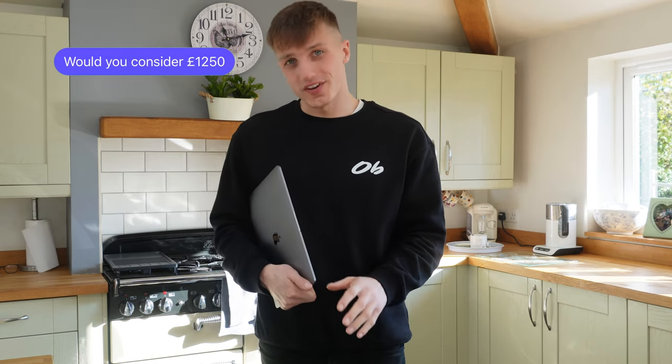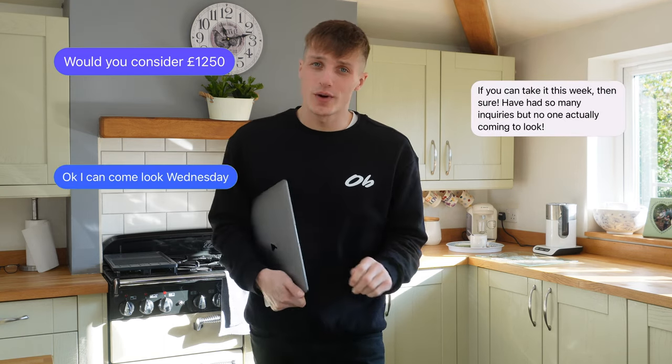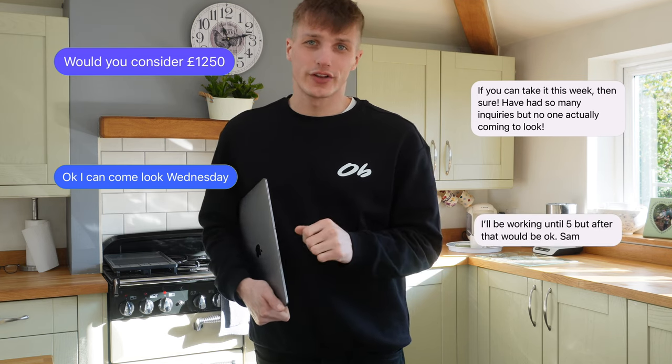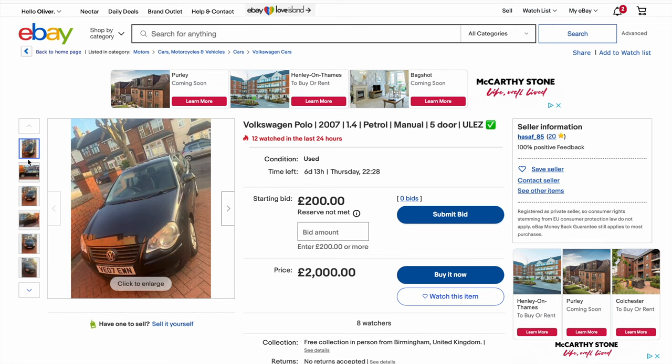When I got there it wasn't really as described. He originally wanted £1,600 but agreed to £1,250 after I messaged him. However, every bumper had been hit, the front bumper was cracked, the rear quarter was hit, the front left wing was stoved in - it was just really tatty. I offered £800 and he sent me walking, which is fair enough, but it just wasn't profitable.